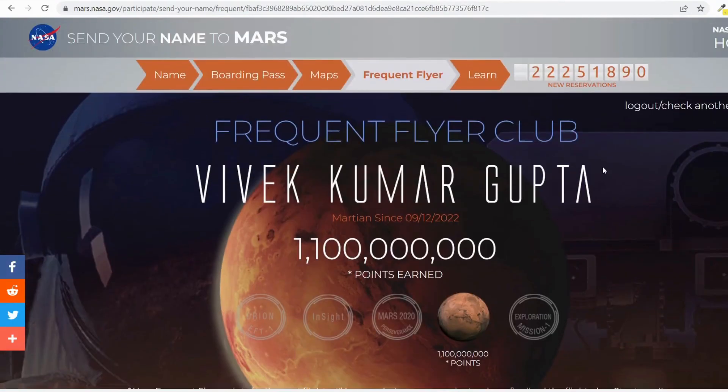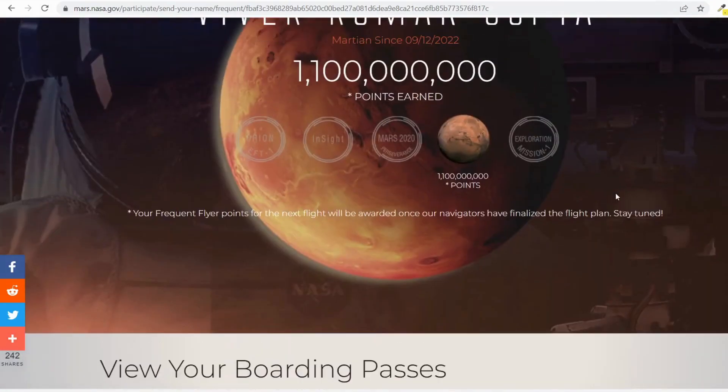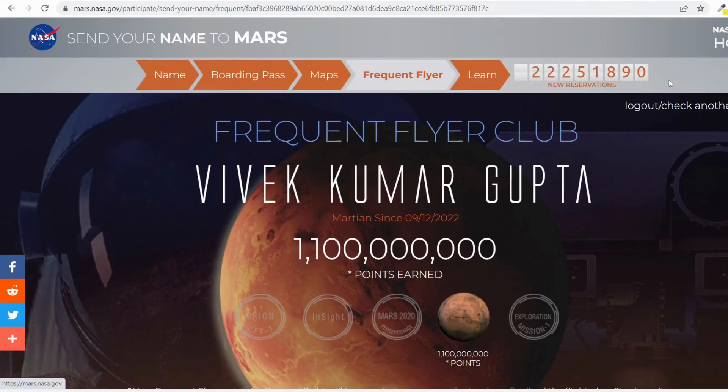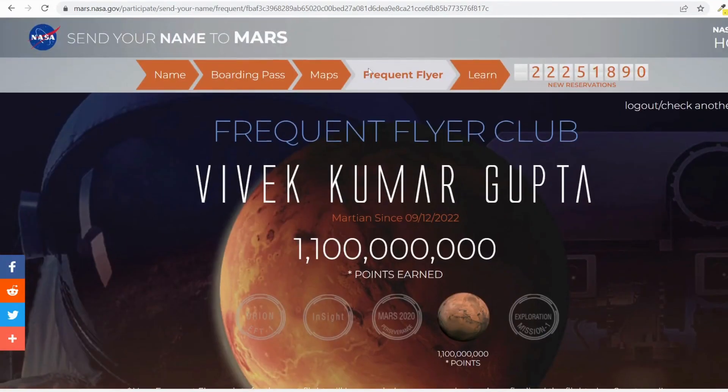Here are my frequent flyer points. You can see the name and 'Martian since 9/12/2022' — I earned this many points. There is also a boarding pass and the Orion flight test listed. The badge section is not available for this mission yet, but the certificate is more than enough. You can also see the total reservation count on the dashboard. That's all about the step-by-step process of how to send your name to Mars — check the description and get your certificate.